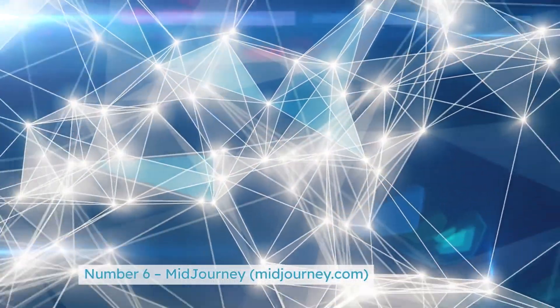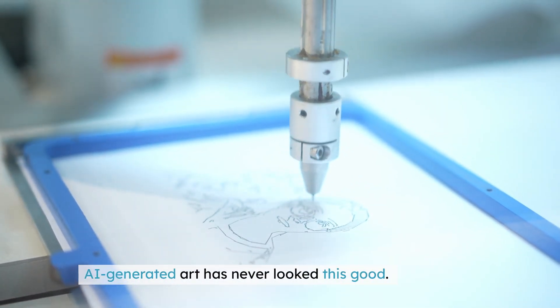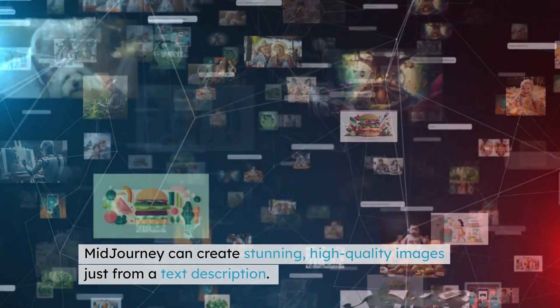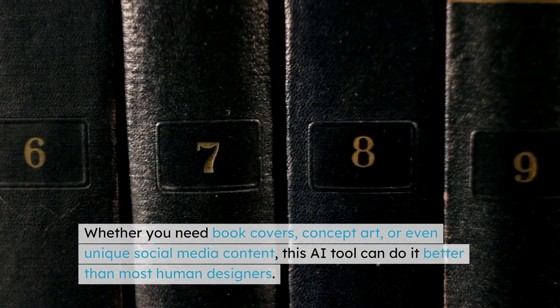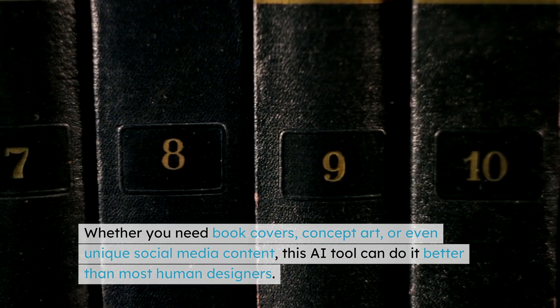Number 6: MidJourney — midjourney.com. AI-generated art has never looked this good. MidJourney can create stunning, high-quality images just from a text description. Whether you need book covers, concept art, or even unique social media content, this AI tool can do it better than most human designers.